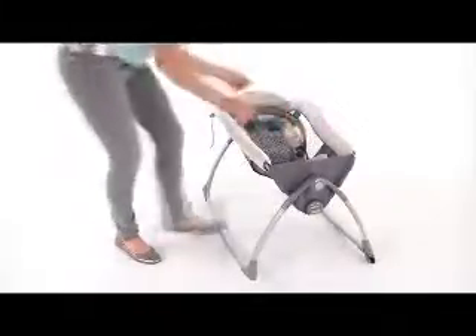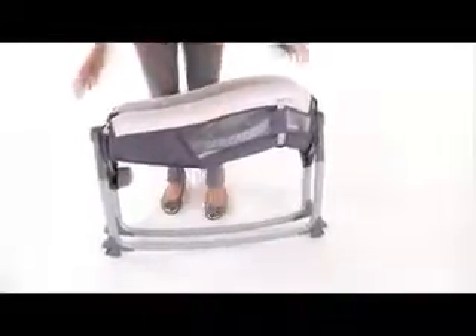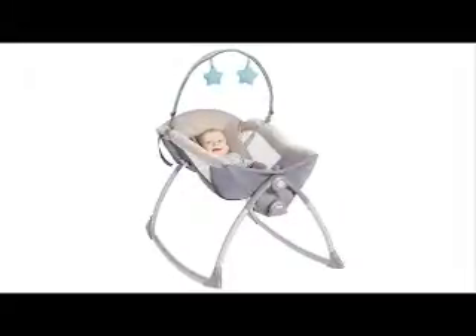Finally, Graco has made the Little Lounger extra convenient. It folds super compactly, so that you have the flexibility to store it in a small space, easily move around the house, or even take it with you when traveling, so you can soothe baby no matter where you are. Offering two products in one — a rocking seat and a vibrating lounger — the Little Lounger offers two great ways to soothe your baby, and it's available exclusively from Graco.